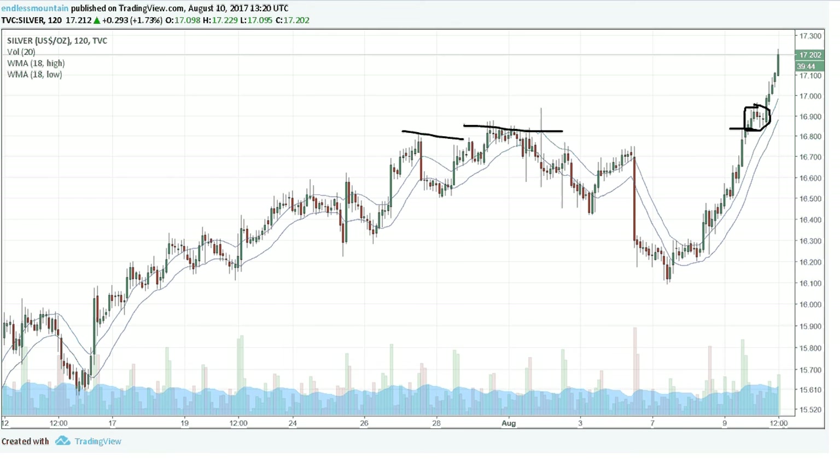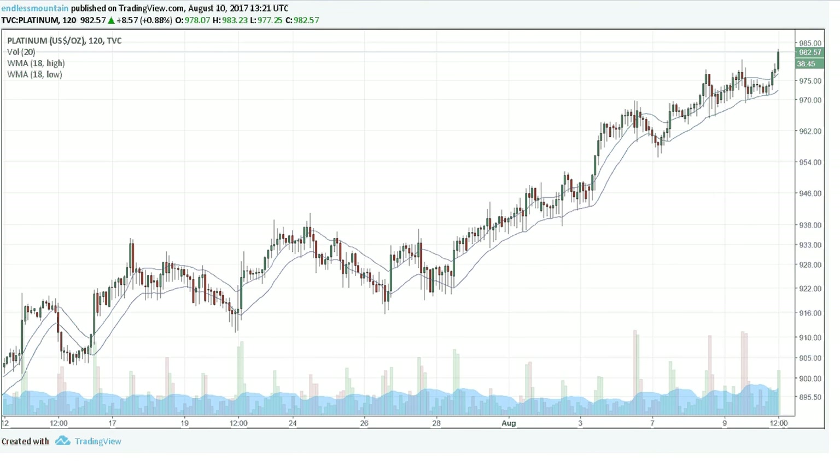Whereas platinum has opted to take the stairs. As far as its technical analysis pattern is concerned, it is breaking out right now from this 18 average. Look at this area around 975 to possibly be short-term support.